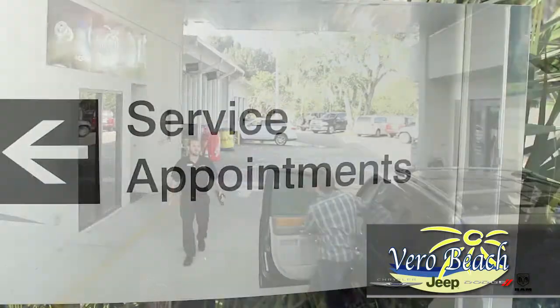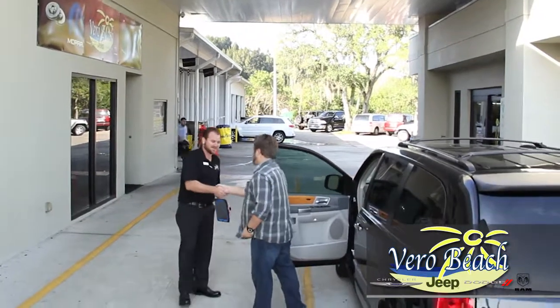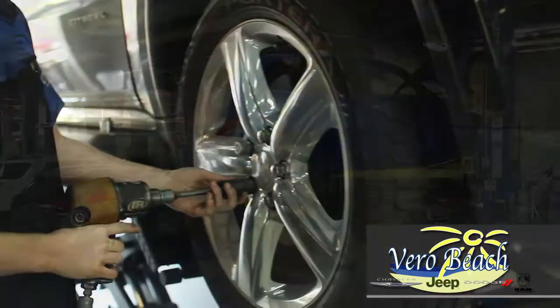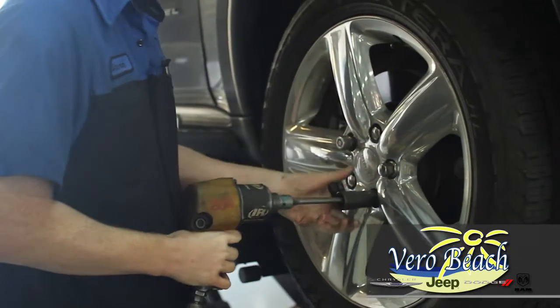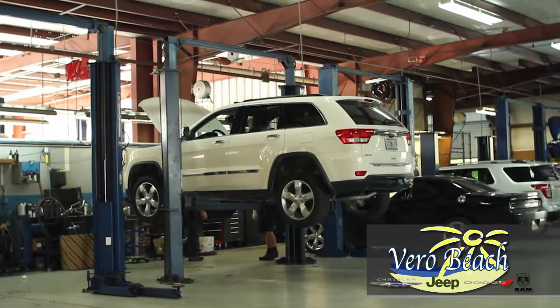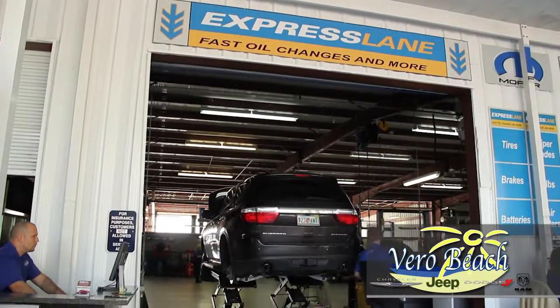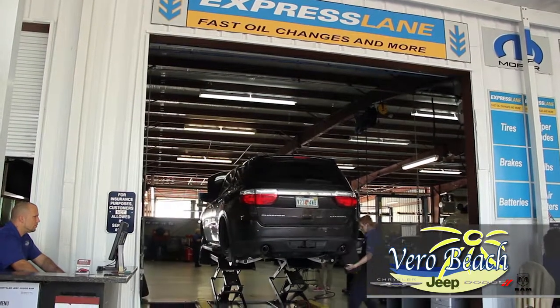The service department at Vero Beach Dodge Chrysler Jeep Ram SRT is here for whatever your service needs are. Whether it's a tune-up or regular maintenance, you'll have confidence knowing the professionals at Vero Beach's service department can do it all. All technicians are certified and quality Mopar parts are used for Chrysler, Dodge, Jeep, Ram, and SRT vehicles.